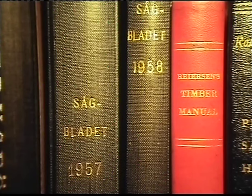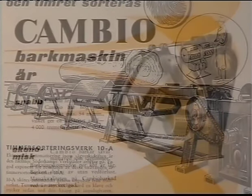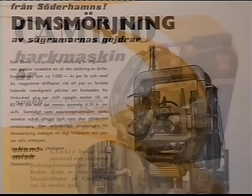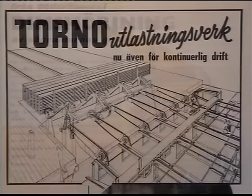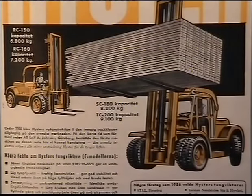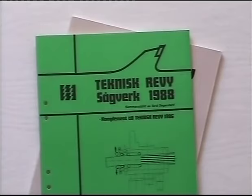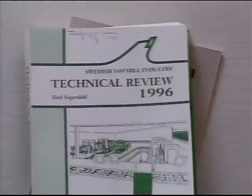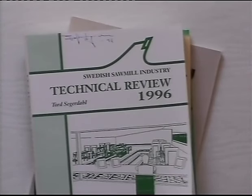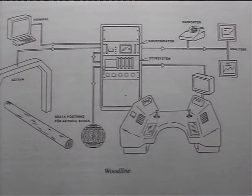Several articles in the trade journal Soombladet, also in the library, describe the rapid development of sawmill technology that started in the beginning of the 1950s. These investigations transformed basic sawmills to process industries. Technical Review Sawmill was a trade journal published every two years between 1980 and 2000. Let's take a look at some of the major technical developments that transformed the sawmill industry to a modern advanced process industry.